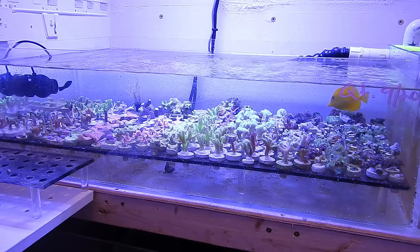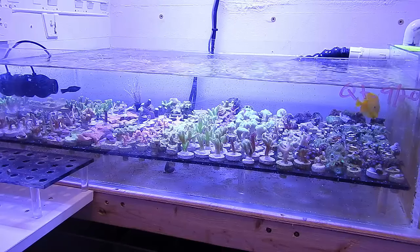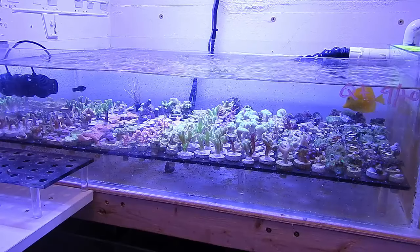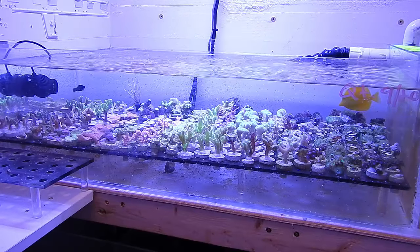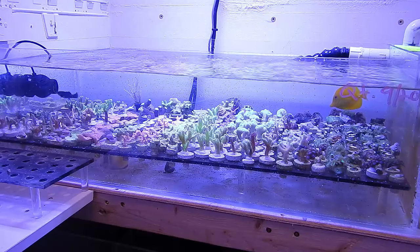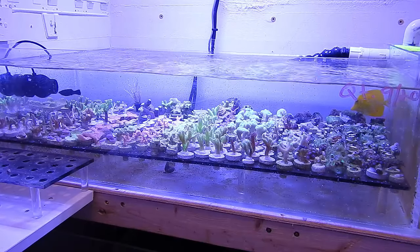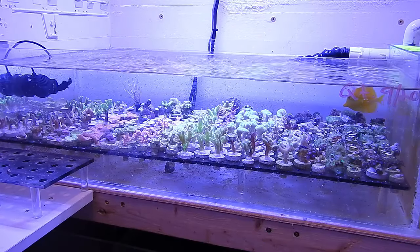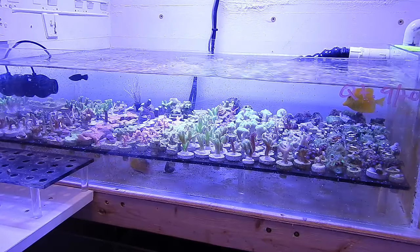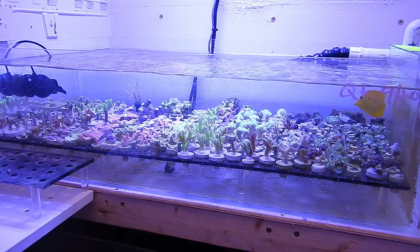He'll be out about the same time as these guys, so I'm going to add all four of them to the main display at the same time, in hopes that the aggression will be spread between everybody and not one fish being targeted — especially from the hippo tang. The frag system is pretty full of coral. There are about 380 frag slots and it's about 98% full, so I'm going to bring a majority of this to the frag swap this weekend. Pretty excited to sell you guys coral out of my reef tank.